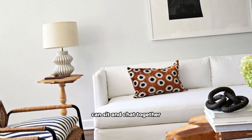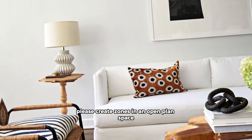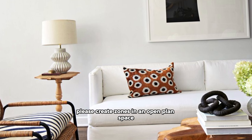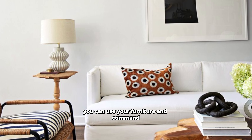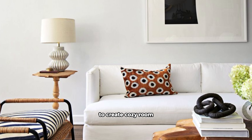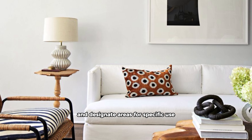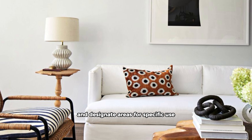Wherever you have somewhere comfortable to sit, make sure there is also a surface on which to rest a cup of tea, a light to read by, or a chair nearby so two people can sit and chat together.